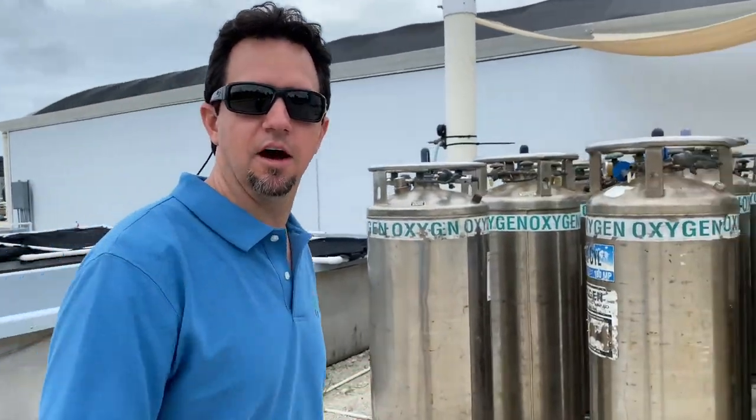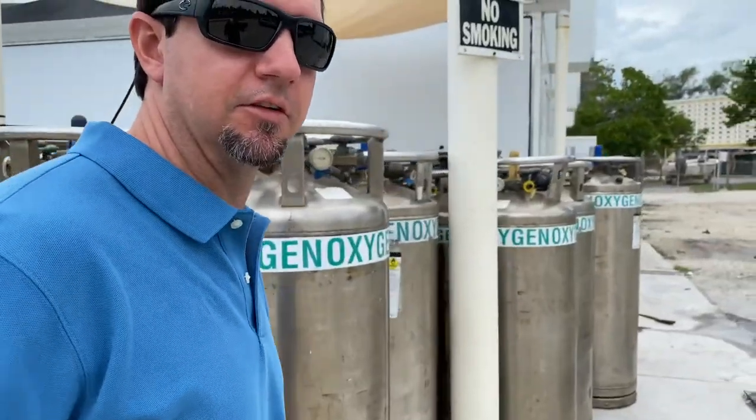Hi, I'm John Stiglitz, a research faculty member here at the University of Miami. We're here at the University of Miami Experimental Hatchery, where we conduct aquaculture research. We're going to walk inside and see some of the different fish species that we work with here at the University of Miami.